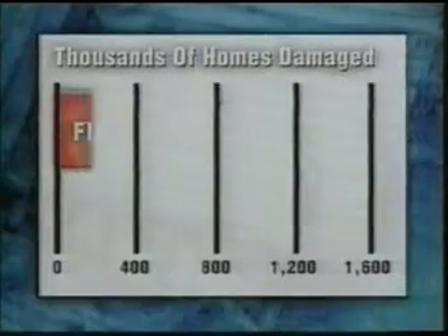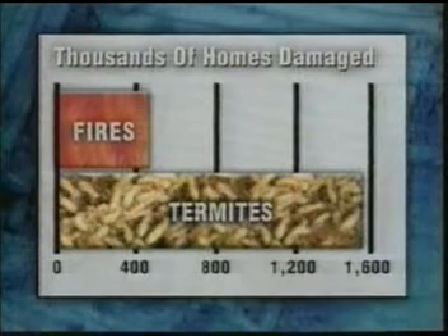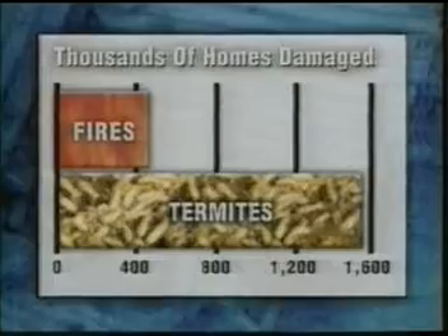In fact, damage from subterranean termites is much more likely even than fire damage. It's estimated termites harm nearly 100,000 homes a year, costing $100 million in damage.